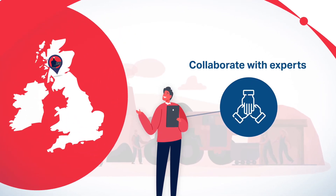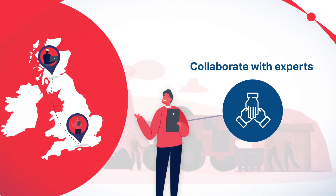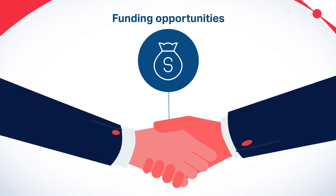As part of an extensive UK wide network, we can help you collaborate with the right experts for your project and also advise you about potential funding opportunities.